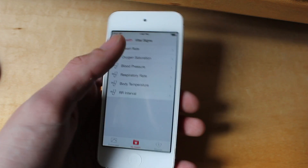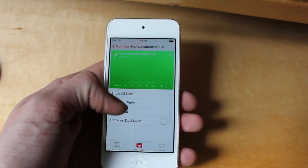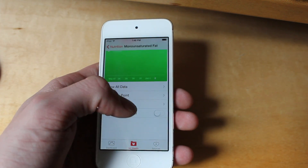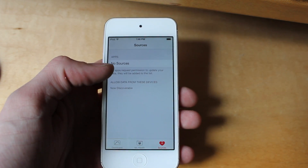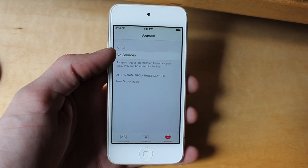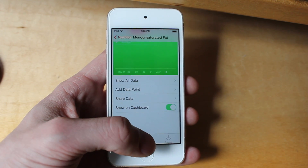Another interesting thing that they added is HealthBook. This allows any fitness or related applications to store data into all sorts of graphs and details about your body, your exercise, and your overall health. Since I don't really have any applications, there's not really much to demo in this area.